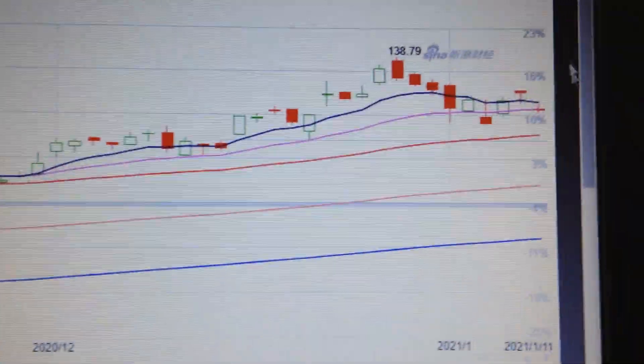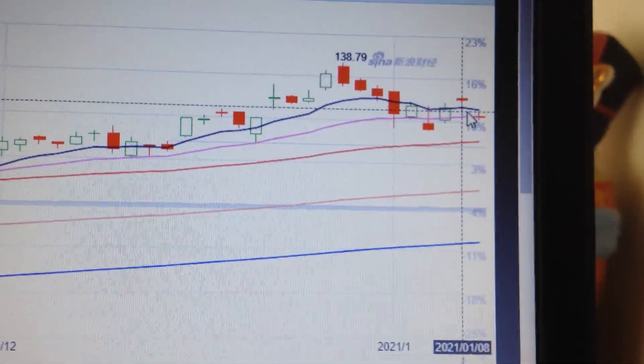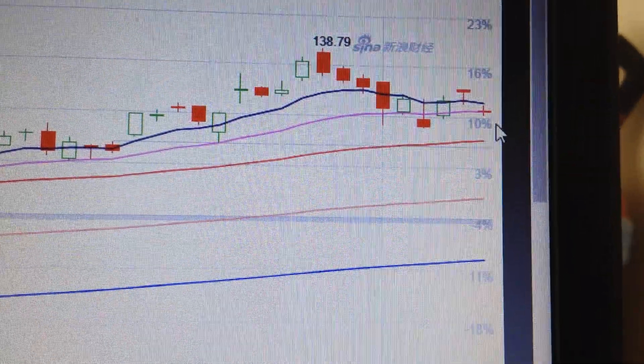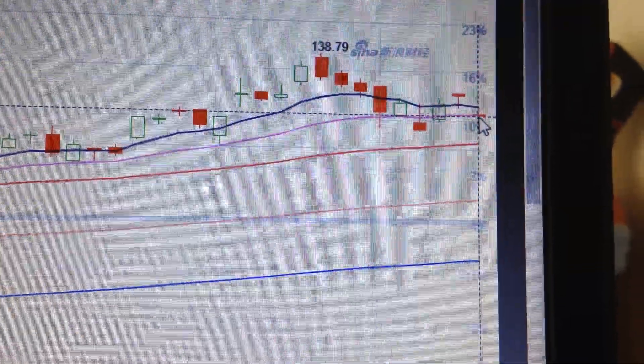If we change the chart to the daily chart, we can see here we got another red candle, following the hammer pattern it made yesterday. We can also see the red candle is already below the EMA supporting line — very bearish.